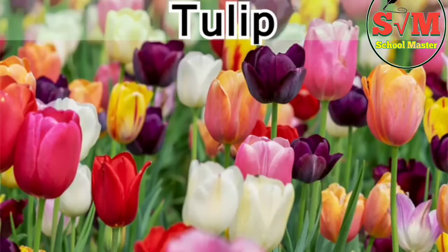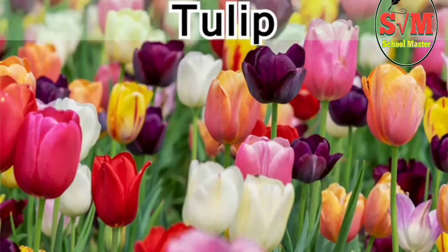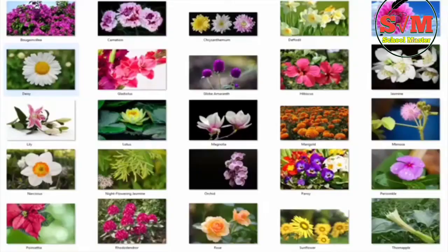So, we covered the 50 flowers together. Now it's your turn. What's your favorite flower? Write in the comment below.